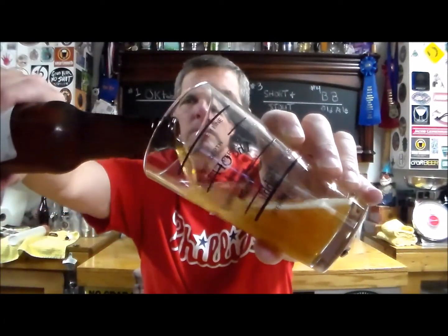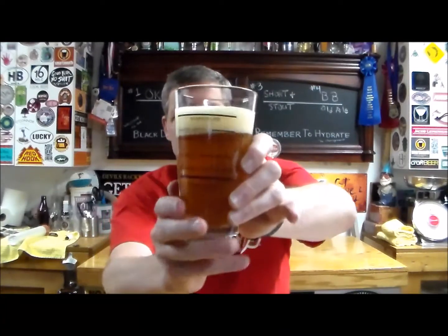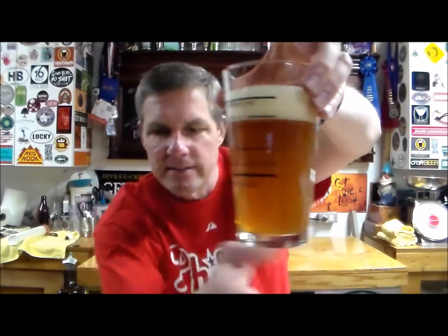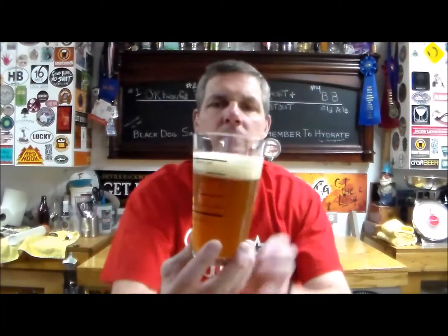Nice looking beer — a little bit hazy, still got some sediment at the bottom so it might be bottle conditioned. Nice color, nice head with tight bubbles. Very clean smelling — not getting a yeasty aroma at all. Very clean. Let's get a taste — cheers.